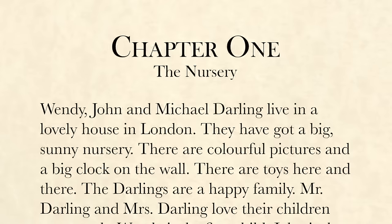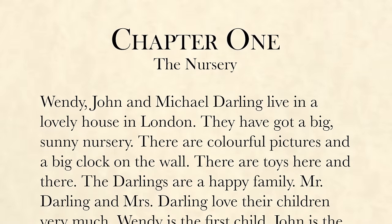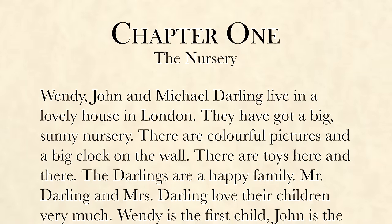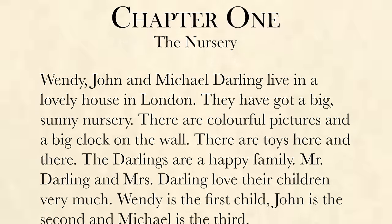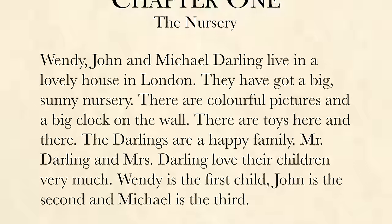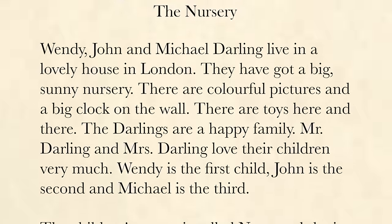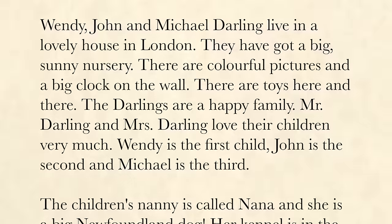Chapter 1: The Nursery. Wendy, John, and Michael Darling live in a lovely house in London. They have got a big, sunny nursery. There are colorful pictures and a big clock on the wall. There are toys here and there. The Darlings are a happy family.